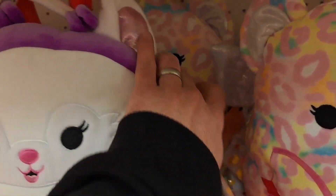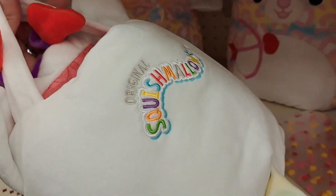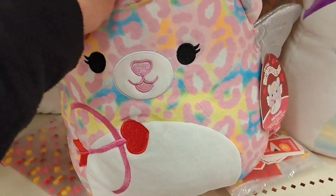Got some Squishmallow pails here — we got Graceland. Check it out, got some print on the inside, got the tail. We got Michaela here — check it out, super cool.